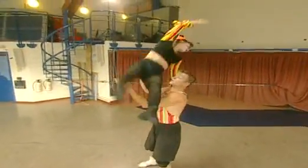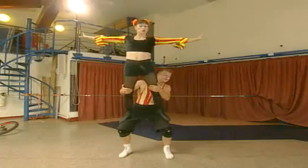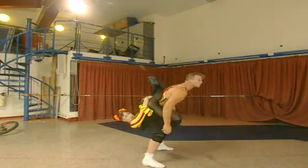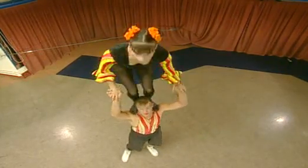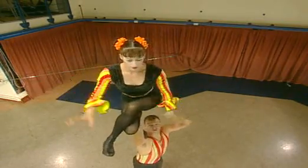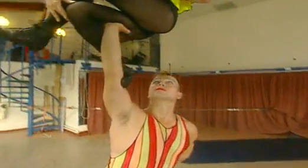Michelle and Brett are acrobats from Swamp Circus Theatre. They use their bodies to perform complicated balancing acts. Again, the turning forces aren't obvious. That's because they're concentrating on keeping them under control. It takes a lot of effort.